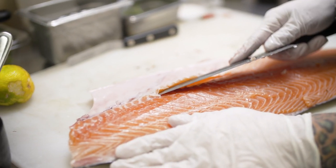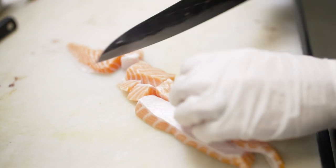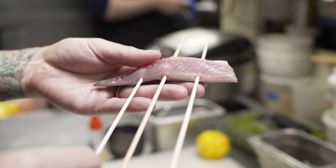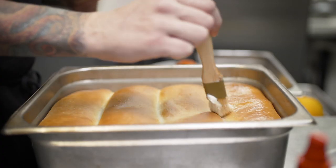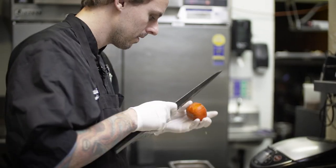For tonight's tasting we have 11 courses. Typically we do anywhere from eight to 11 courses. For now we operate Matsu inside of Mission Avenue Bar & Grill three days a week, serving only one table a night until we find a solid location and are able to open up a brick and mortar.